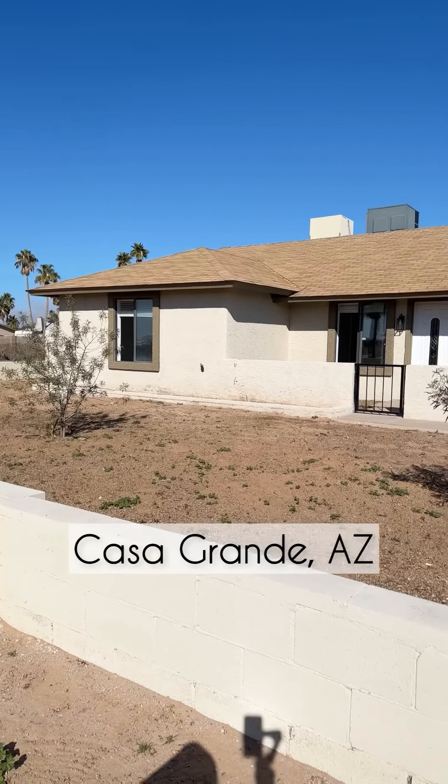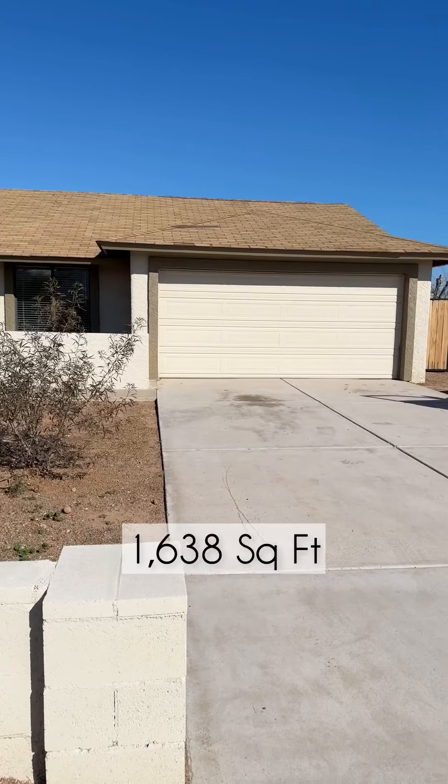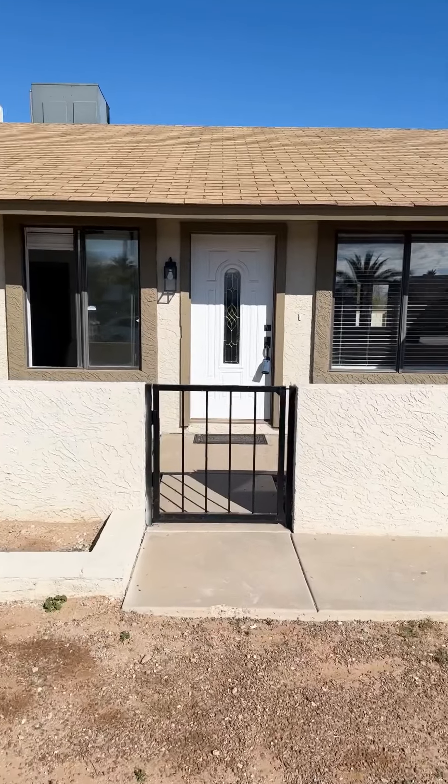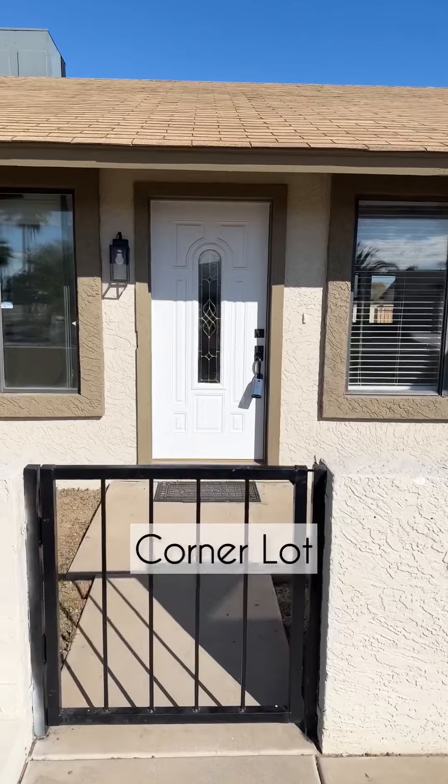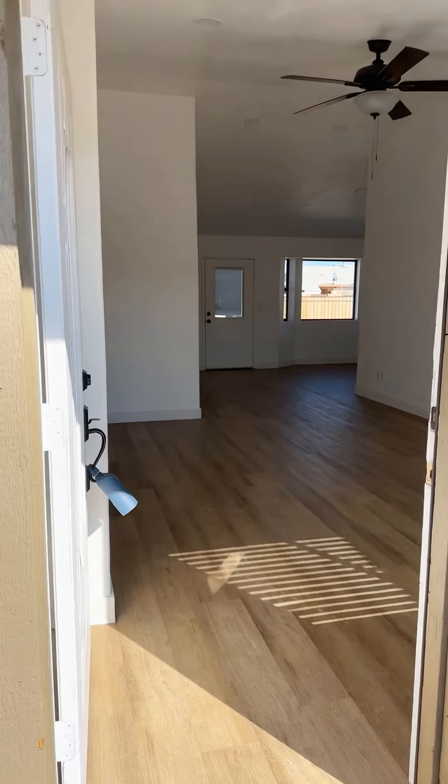This home is located in Casa Grande, Arizona. It has four bedrooms, two bathrooms, and more than 1,600 square feet of living space. It's situated on a large corner lot close to three different parks, and it's just a three-minute drive to a grocery store, shops, and restaurants.